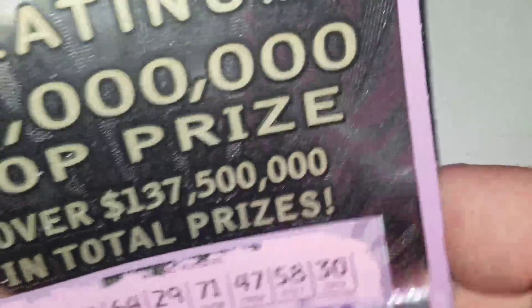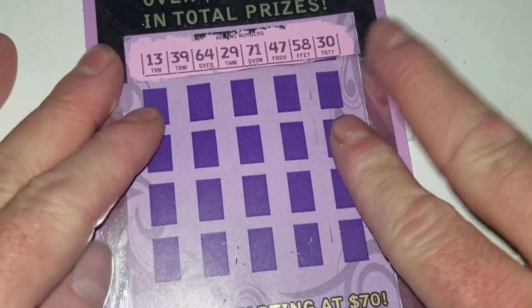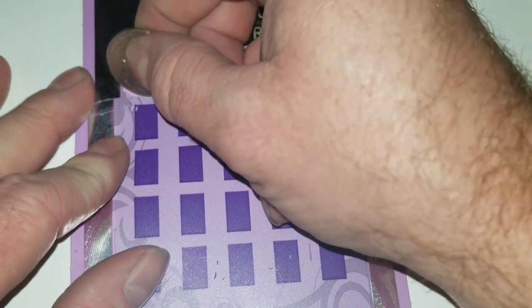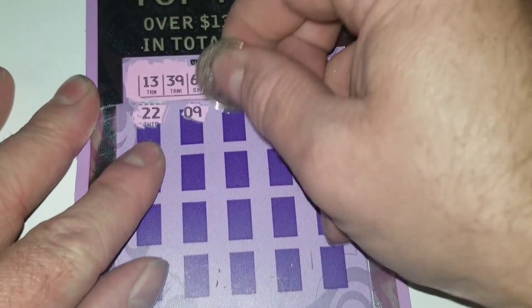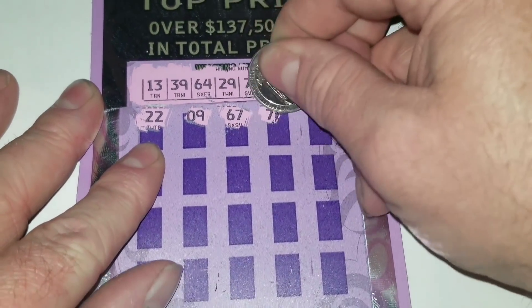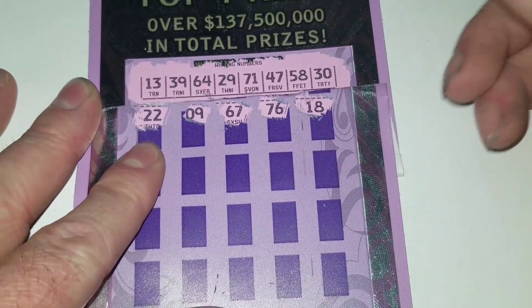Let me do this a little more proper. That's better, kind of. Nothing on the top. Let's see how we do on this second half. 22 — nope. No single digits. That's 67. 76. No 18.